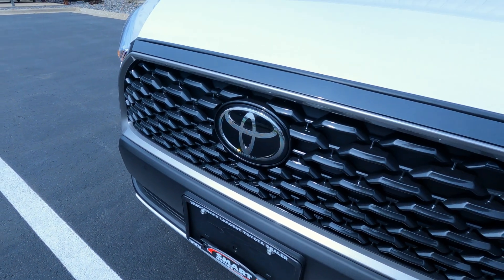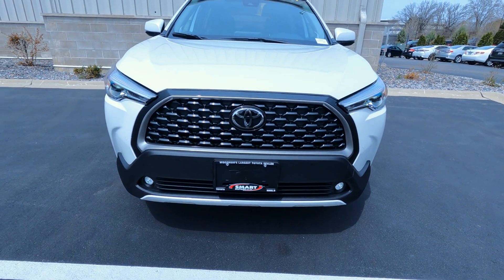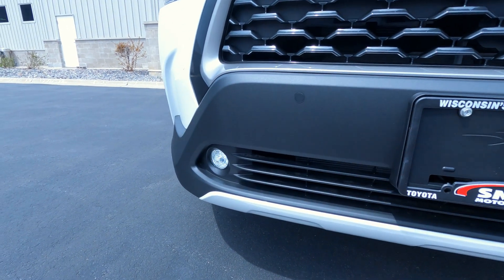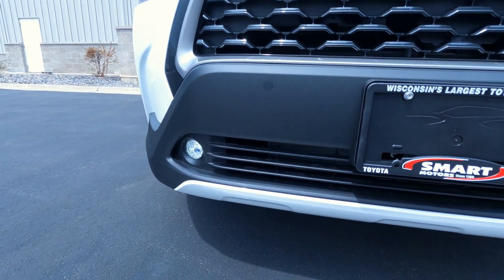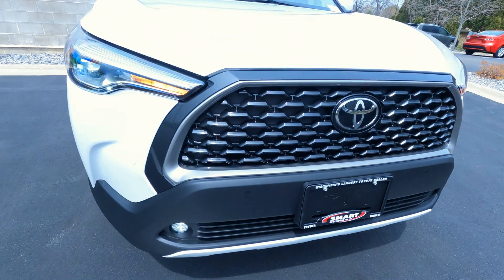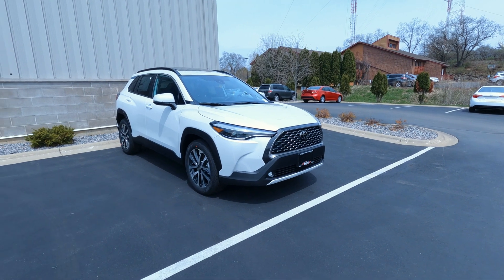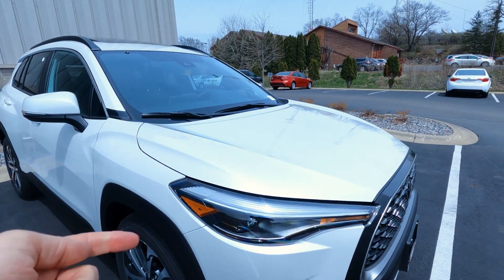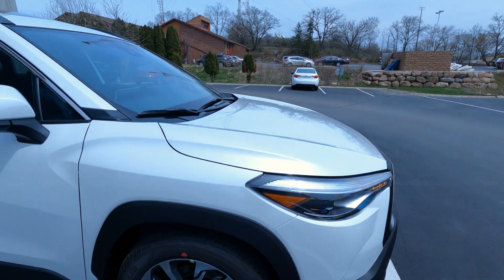A huge Toyota badge — that's where you'll find the dynamic radar cruise control sensor. Then it drops down to the matte black finish, ABS plastic bumper. You can see more parking sensors, and we do have standard LED fog lights on the XLE trim, finished off with a lower Blizzard Pearl fascia on the bottom. A lot of different colors going on in the front, but overall an interesting look and feel. The Windchill Pearl paint is a whiter pearlescent paint and that runs four and a quarter extra.